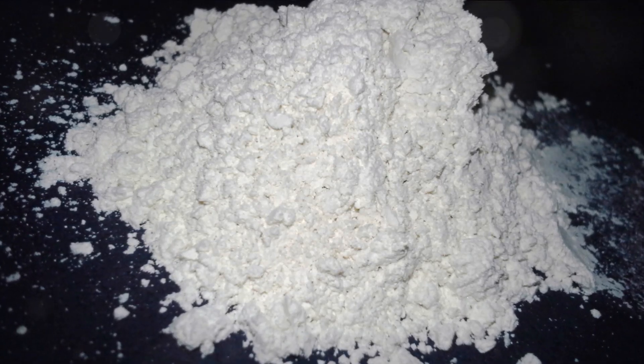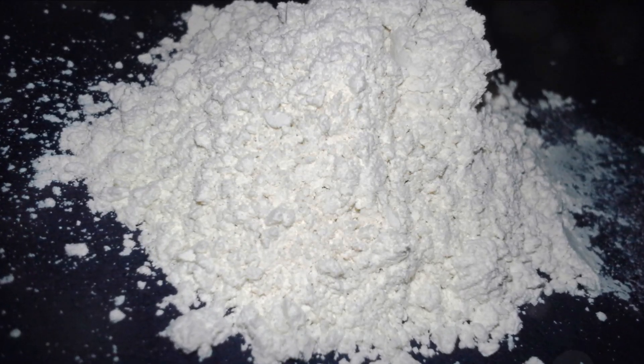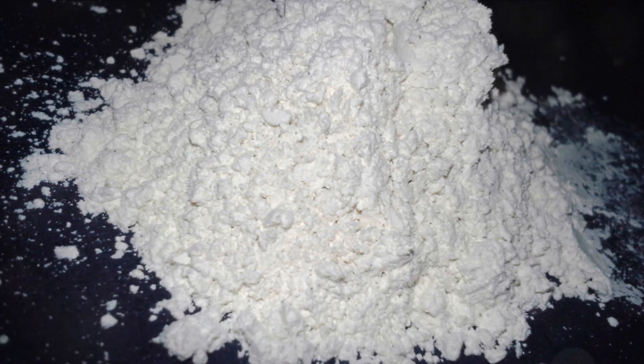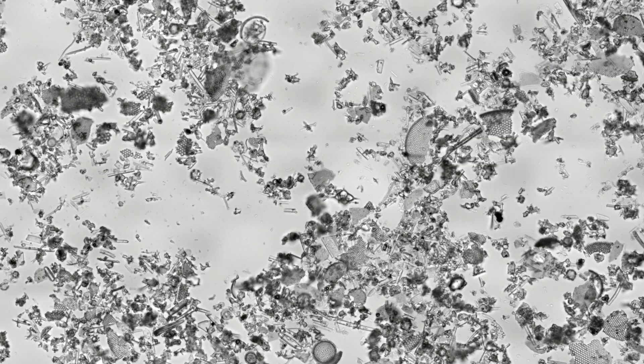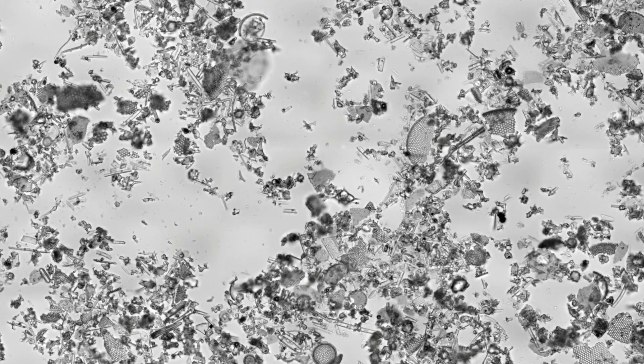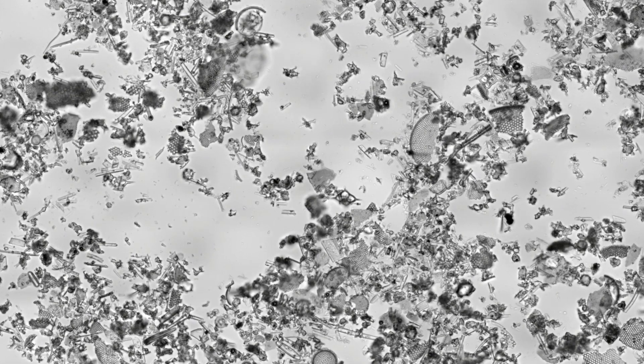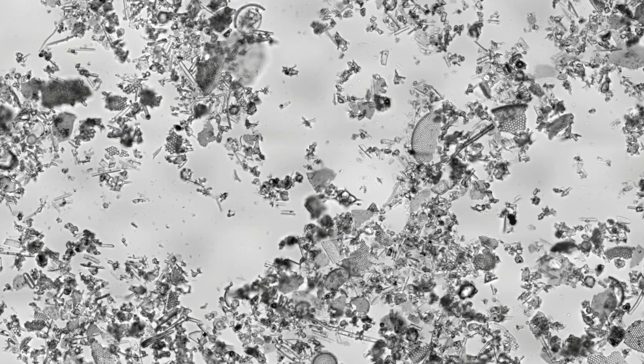Diatomaceous earth is available in two forms: filter-grade and food-grade. The former, often used industrially, isn't safe for ingestion. However, food-grade diatomaceous earth is safe for internal consumption. The magic of this powder is all in a component called biogenic silica, a common element in earth's crust.